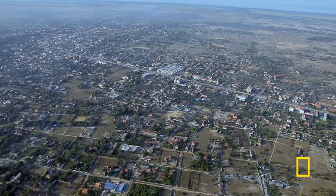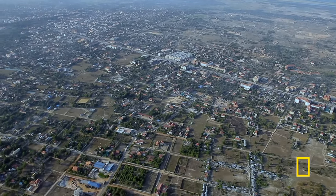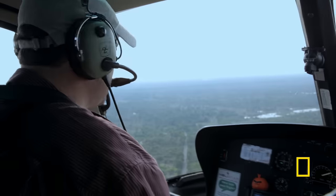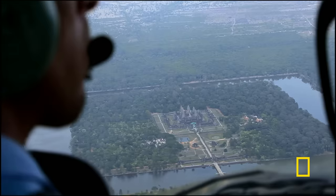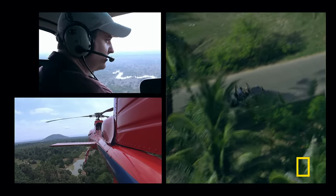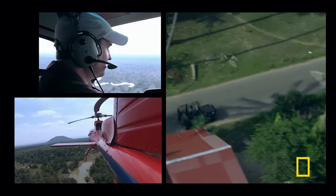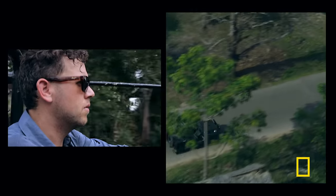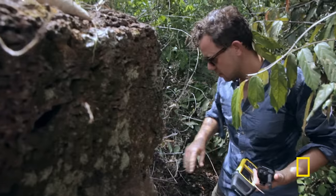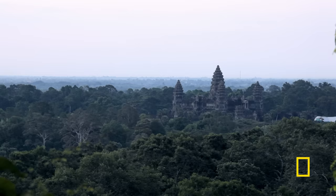The problem here is that you can be standing right in the middle of a city — a thousand-year-old city — and not even know that you're right on top of it. Once you get up in the air, you're able to map these things. You can see the spatial patterning, the traces of these things in the landscape. His teammate, Scott Hawken, coordinates from the ground. Scott's expertise is in decoding the ruins of ancient cities.